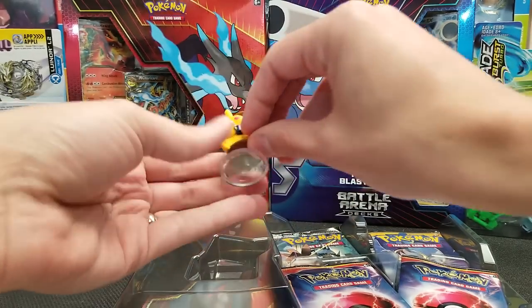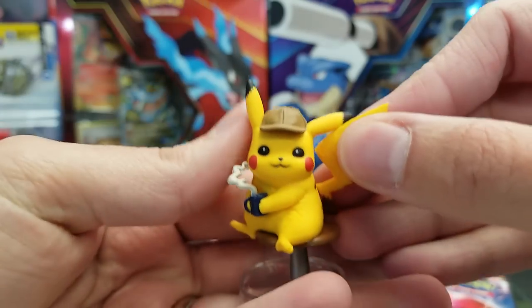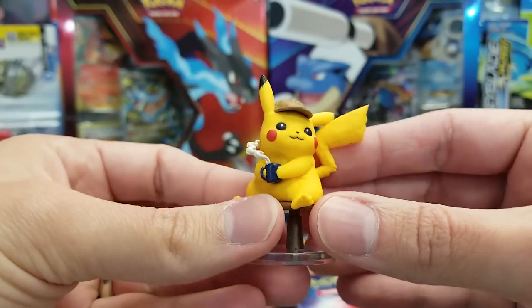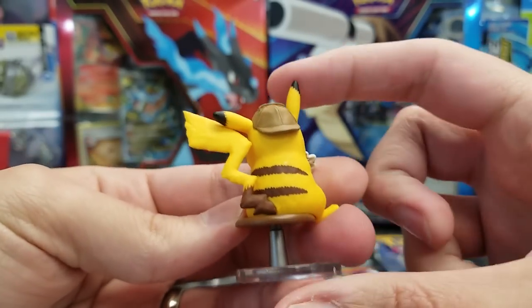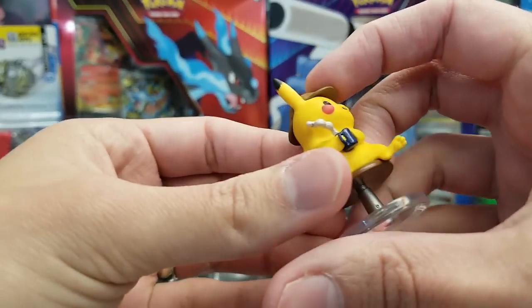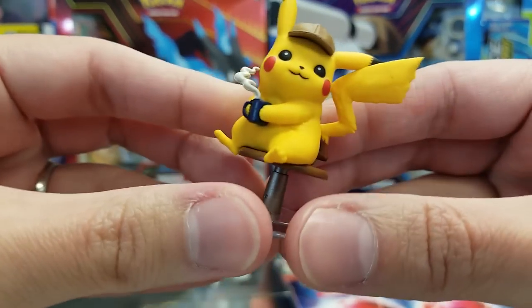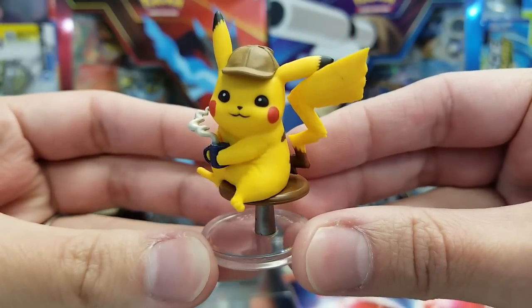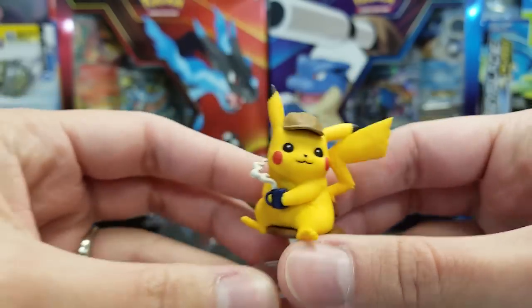The very adorable figure comes fully assembled. He's on a little bar stool, he's got his Detective Pikachu hat, and he's got his steaming hot cup of joe. Very cute, adorable Pikachu figure — very nicely done. Very finely sculpted, indeed, as the back of the box said. A very nice addition to anyone's Pokemon figure collection.